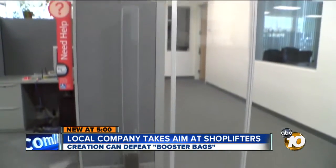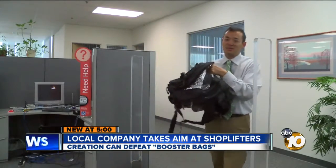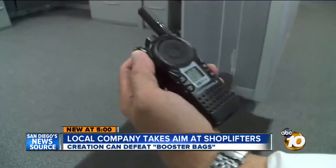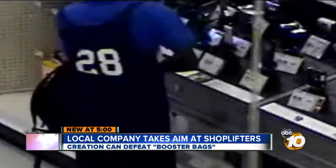Endyme partnered with a Danish company to take down booster bags. Here's how it works: an antenna embedded in this gate can actually detect disturbances in the magnetic field. So when someone walks through the gate with something like a foil-lined bag, security can be alerted.